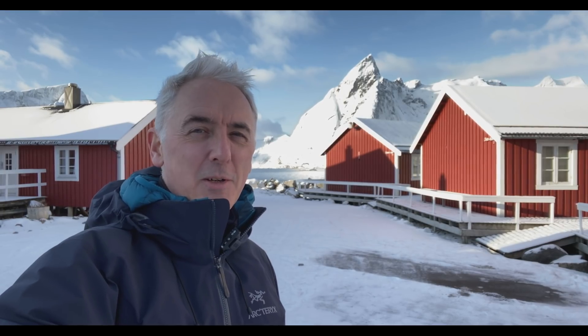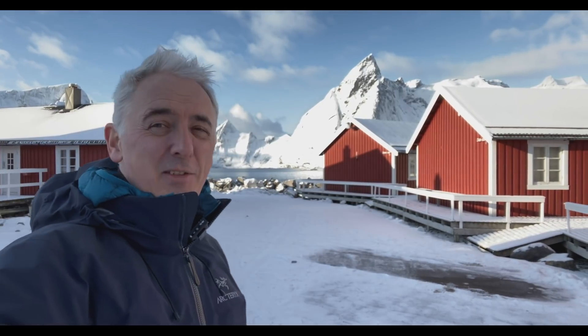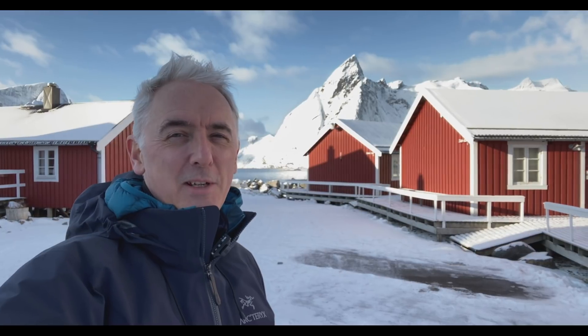Good morning from Lofoten. I'm here with the Winter Workshop in February. As you can see, pretty much everything is covered in snow behind me. It's spectacularly beautiful here — it's incredibly pretty.